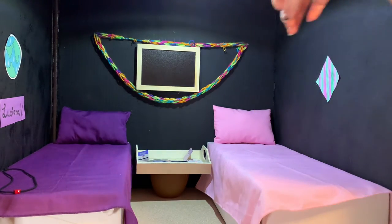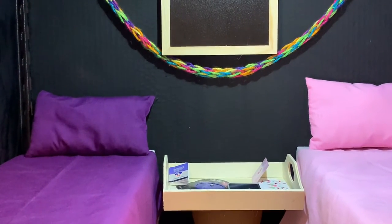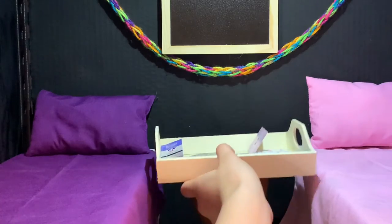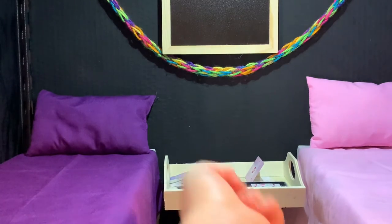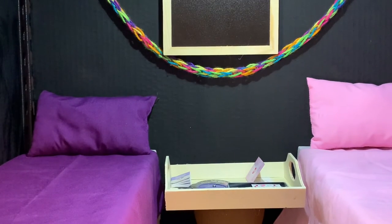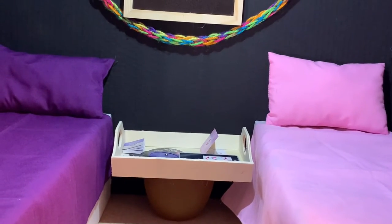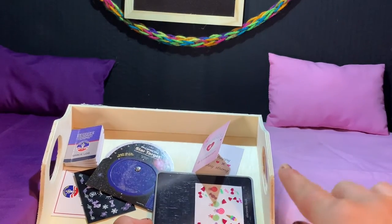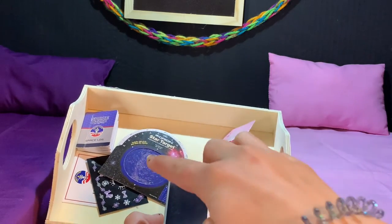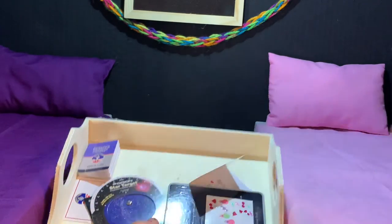I bought a chalkboard at the dollar store yesterday. In between both of their beds there's a homemade nightstand made from something I got at the dollar store, and a coconut that's been around for about three years — I found out they sell those at the dollar store too. Inside the nightstand there's a certificate, some nail stickers, a little tablet, a space camp log thing, and a card from the doll hospital.